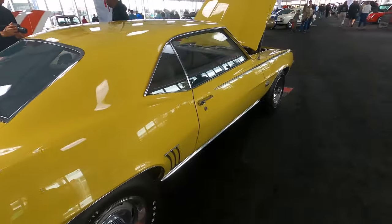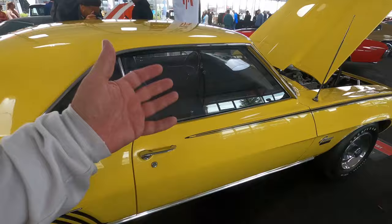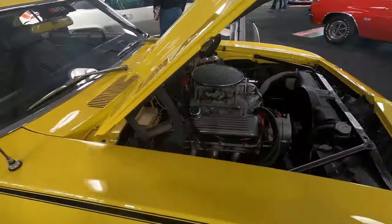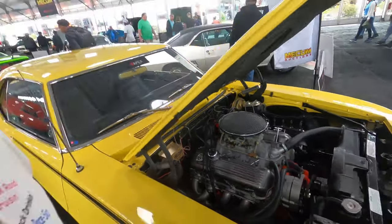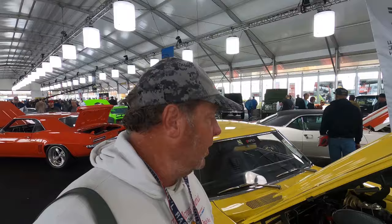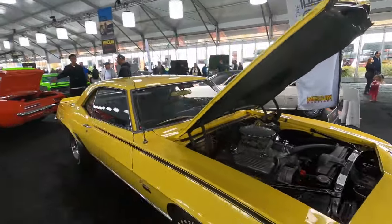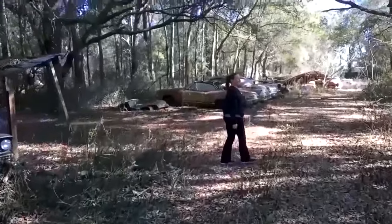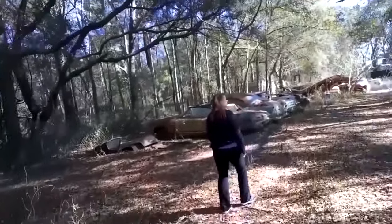Beautiful car, and inside it's very stock, but under the hood it's insane. If you want to see what the rarest Camaro is, you're looking at it — the rarest '69 Camaro supercar right here. You should subscribe to this channel even if you don't like cars, just for this one.